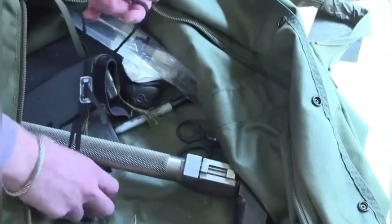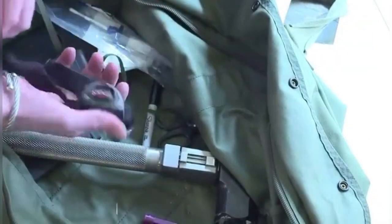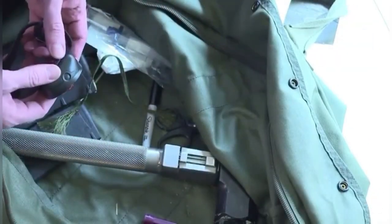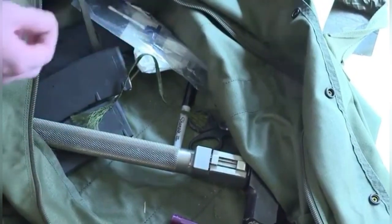We brought a couple sets of handcuffs that we didn't need. And a headlamp for once the shooting is done — if it's too dark you can turn this on and find stuff if you're looking for intelligence.